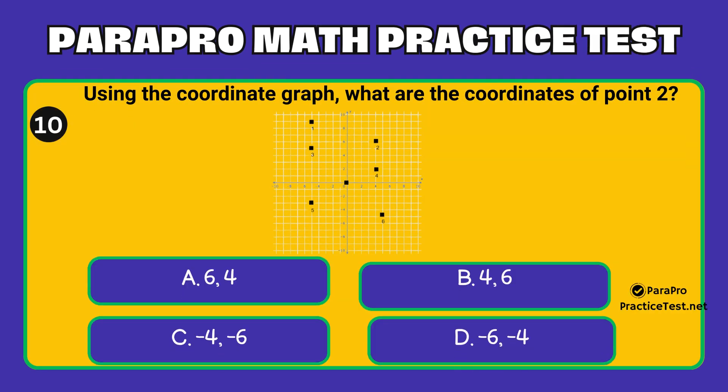Question number 10. Using the coordinate graph, what are the coordinates of point 2? Option A: (6, 4). Option B: (4, 6). Option C: (-4, -6). Option D: (-6, -4).